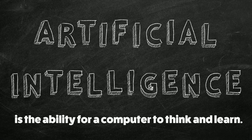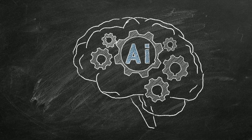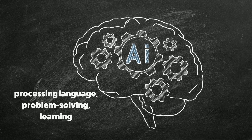Artificial intelligence, or AI, is the ability for a computer to think and learn. With AI, computers can perform tasks that are typically done by people, including processing language, problem solving, and learning.